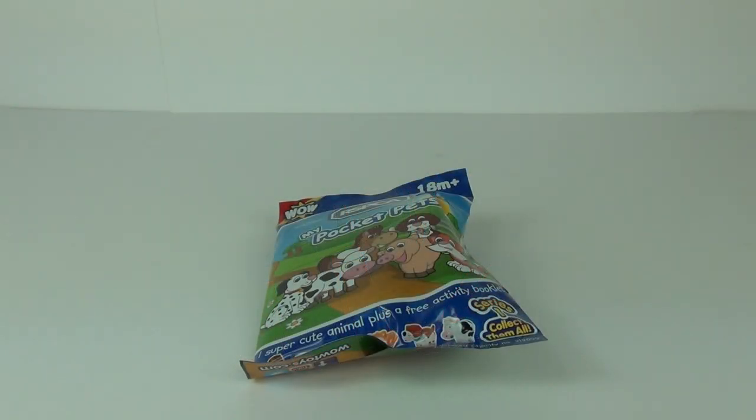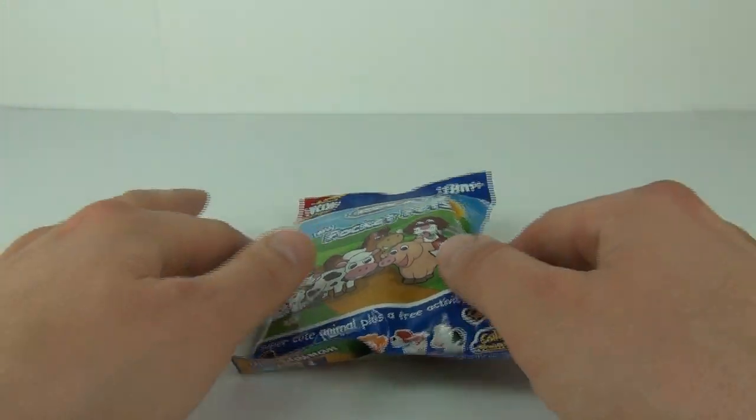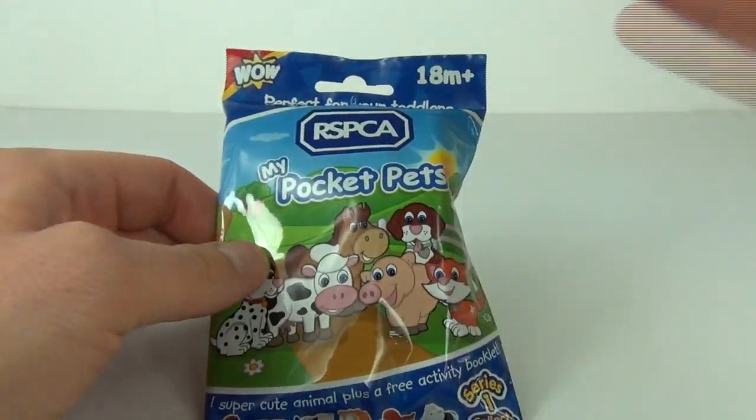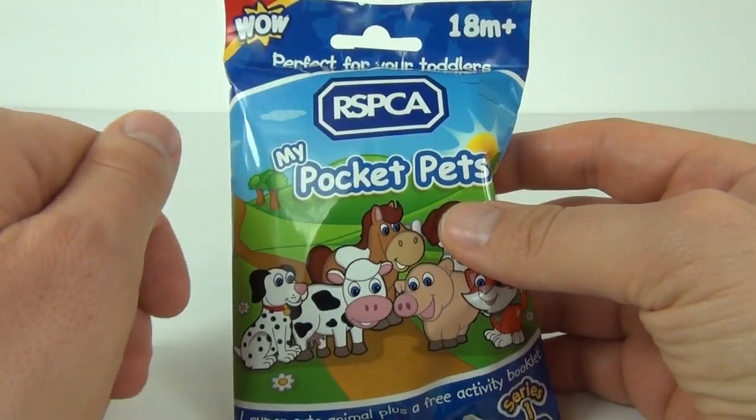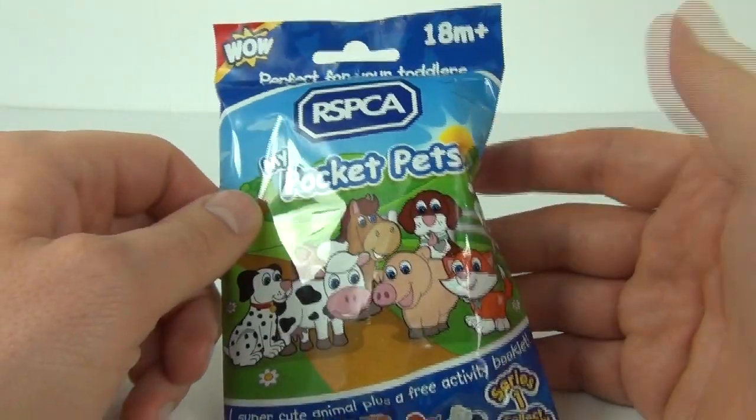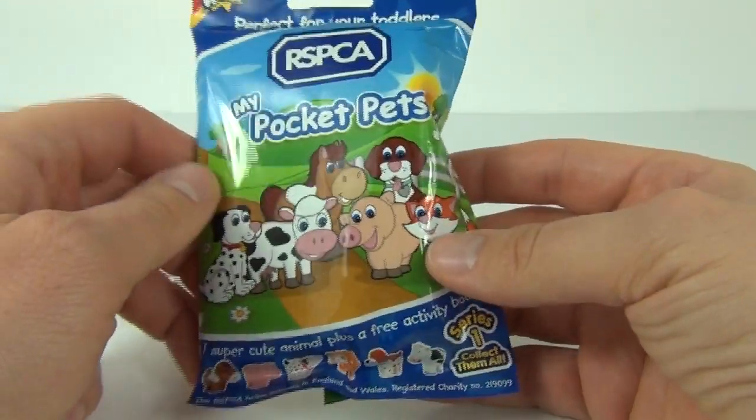Hey guys, welcome to Toy Review TV and another blind bag — everybody's favourite toy! This time it is a blind bag with a difference: it is the RSPCA My Pocket Pet collectible figure.